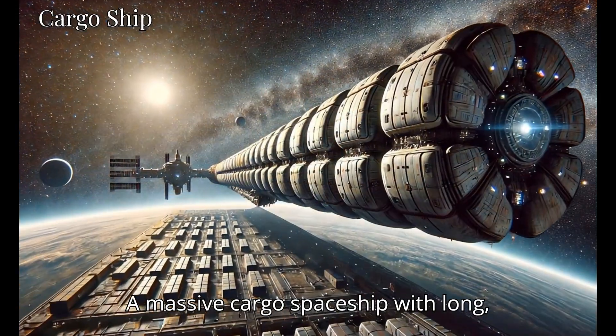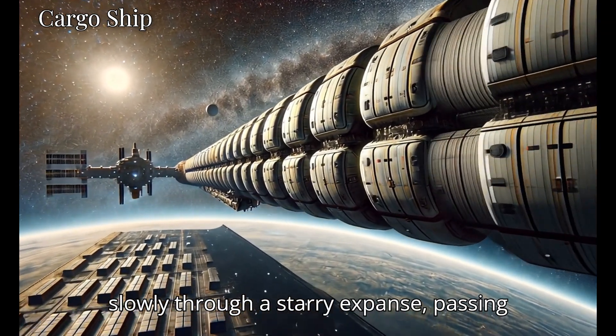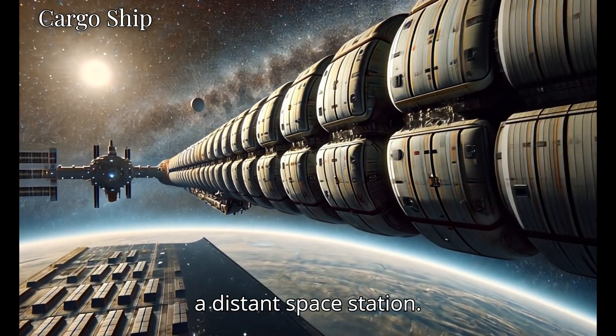A massive cargo spaceship with long, segmented container modules, moving slowly through a starry expanse, passing a distant space station.